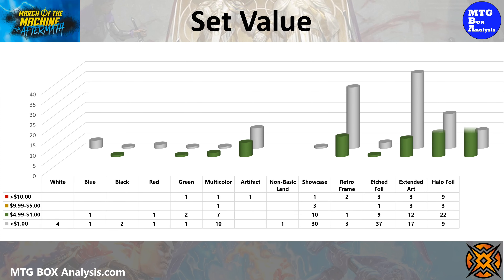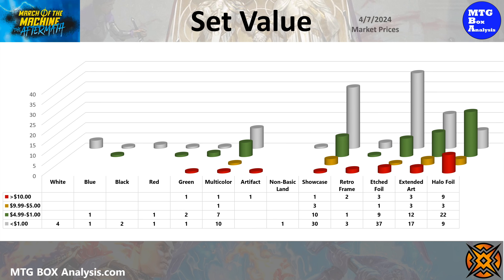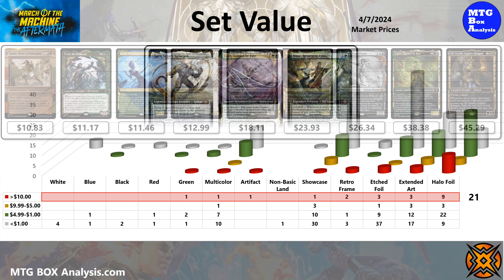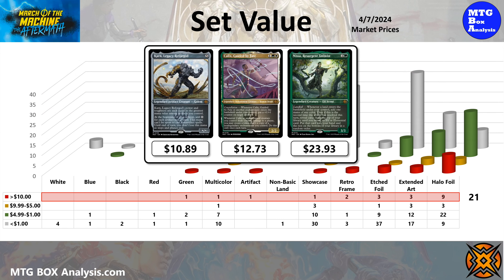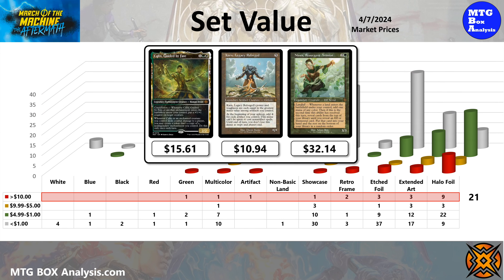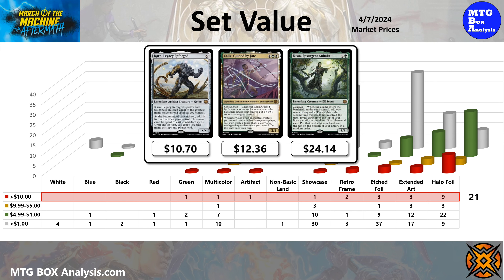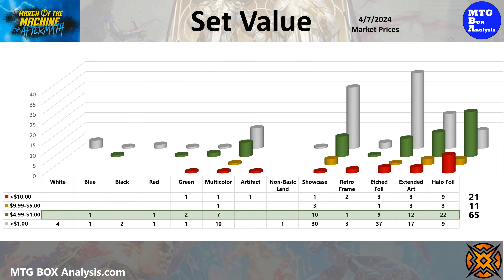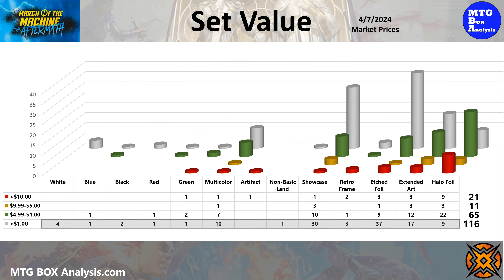Before getting into the value of today's collector booster box, let's take a look at the current value of the Aftermath set. In collector booster boxes you can see up to 21 cards valued over $10, including nine halo foils, three extended art cards, three etched foils, one showcase, and two retroframes, as well as three cards from the main set. There are also 11 cards valued between $5 and $10 up for grabs and 65 cards in the $1 to $5 range. The other 116 cards are currently valued under $1.